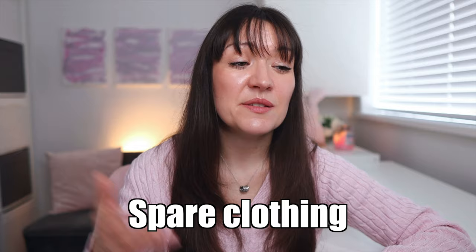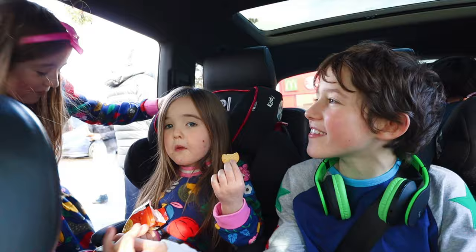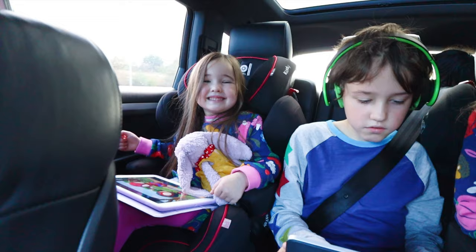It's always worth having spares in case of spillages, and layers because nobody wants to get too hot or too cold and end up having that as a contributing factor to a meltdown. Make sure you're planning your travel for your days out. Some kids on the spectrum are absolutely great with travelling and some of them really struggle with it — keep this in mind when planning your days out.